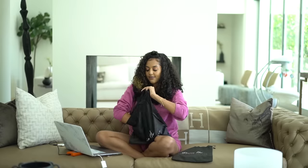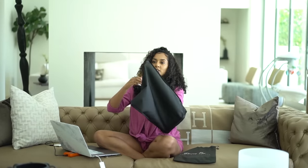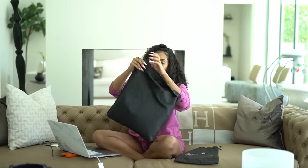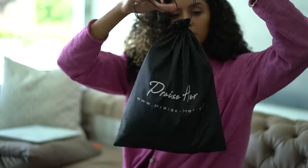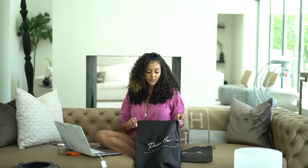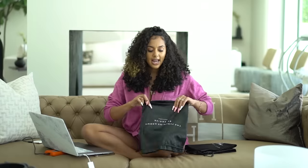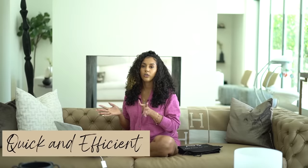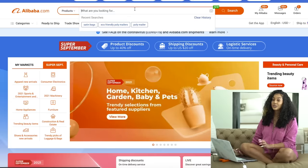The bags have different color options, different dimensions, different strings, and they're super thick — double-lined. If you turn them inside out there are no fringes; all the stitching is really clean. When purchasing, the supplier sent me the artwork back before custom-making the bags. He sent me everything I needed — dimensions on a PDF with my artwork — and although the supplier was overseas, communication was very quick and efficient.